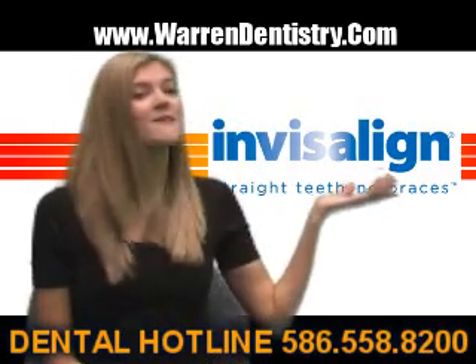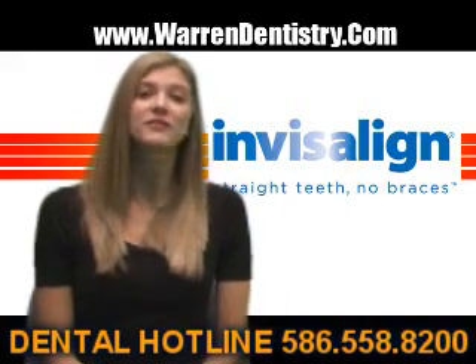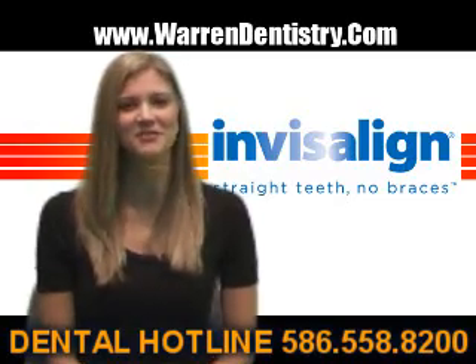Call now, 586-558-8200 for your free consultation, or visit us on the web at www.morendentistry.com. Get perfect teeth for that perfect smile.